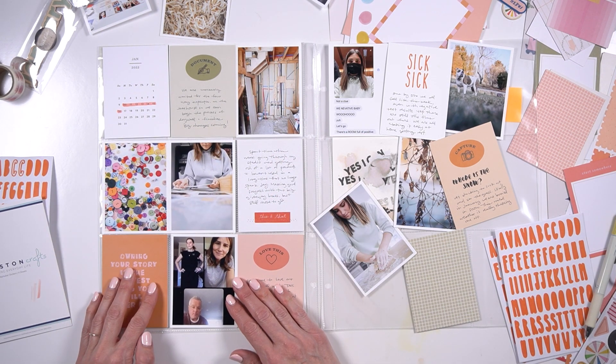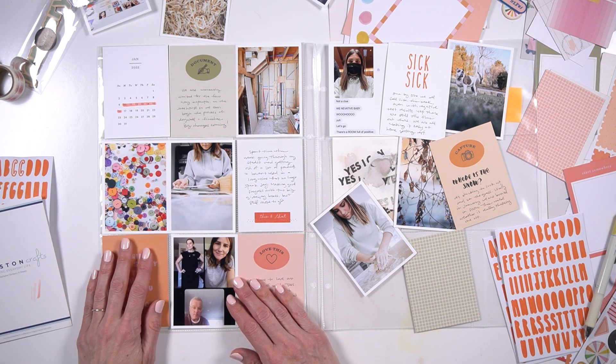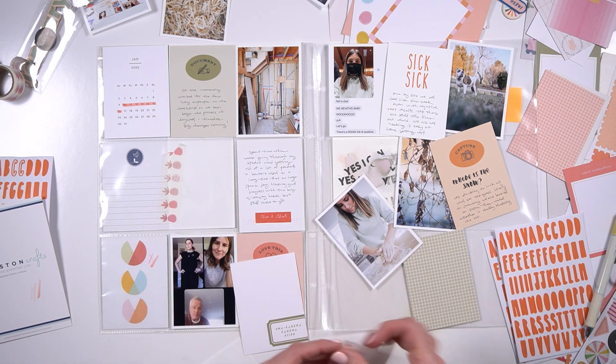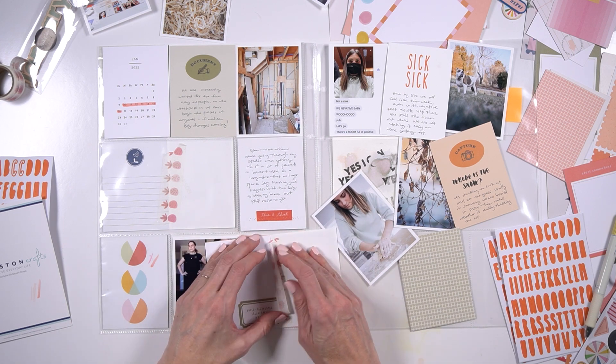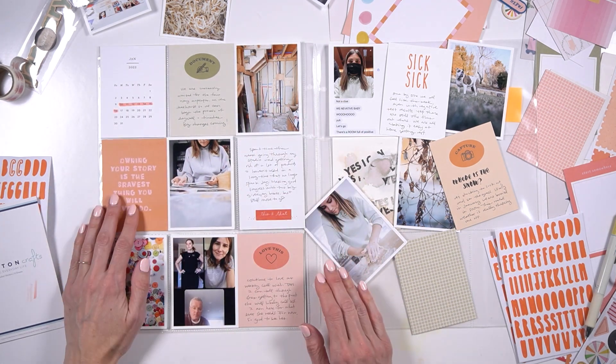So you saw that I grabbed a Copic marker and just outlined the week. I kind of wish the week started on Monday, but they start on Sunday, and I go through Monday to Sunday. So you can see that I had to go down one of the weeks, but that's totally fine — I actually don't mind the look of that at all.